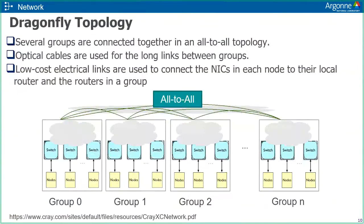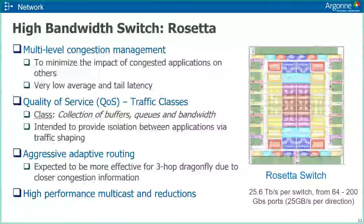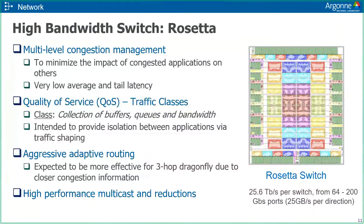The network can optimally preserve packet ordering while adapting routes, even packet by packet. Cray has introduced the Rosetta high-bandwidth switch, which handles multi-level congestion management and has very low average and tail latency. It introduces quality of service, which is how traffic classes are implemented. A traffic class is a collection of buffers, queues, and bandwidth, with aggressive adaptive routing that handles diverse workloads. The bandwidth for this switch will be 25 terabytes per second.